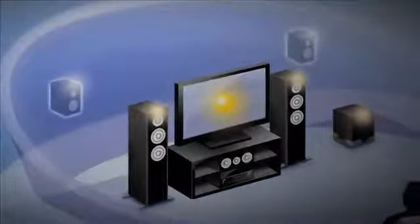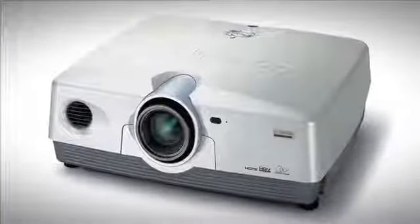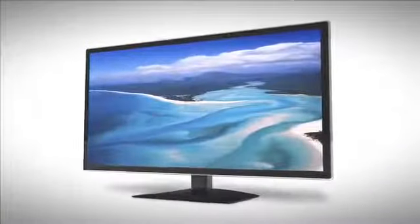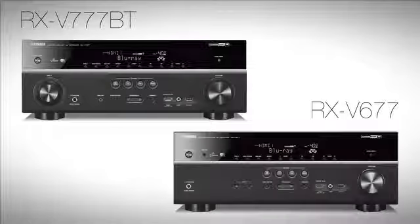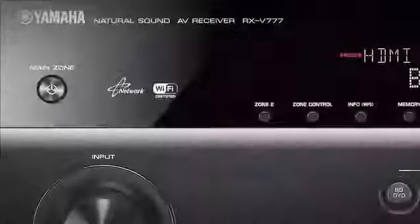Front presence speakers add three-dimensional realism to the soundstage. With more and more projectors and flat panel televisions offering 4K video, the top two models offer the ability to up-convert lower resolution video up to 1080p and 4K to maximize the quality and clarity of the picture.